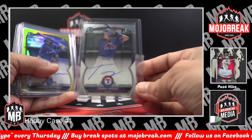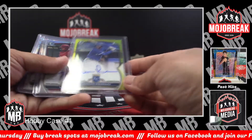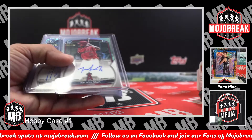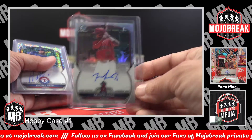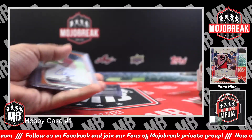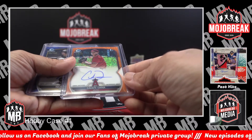On April 26 we have a base auto of Tommy Specht, Rangers. Lizandro Rodriguez yellow refractor, Royals, number to 75. Nelson Rada 499 refractor auto, Angels. Andres Mesa sparkle refractor 299, Rangers. Kaden Donna 17 of 25.